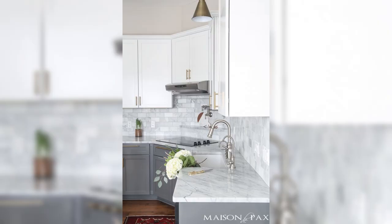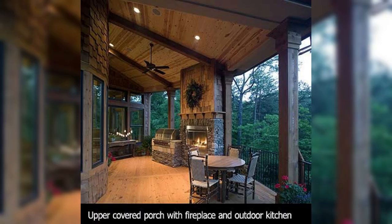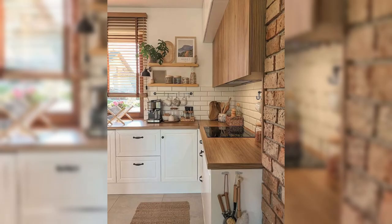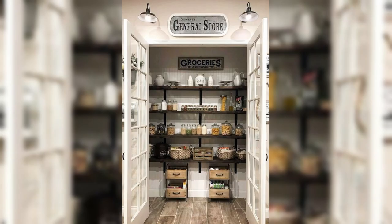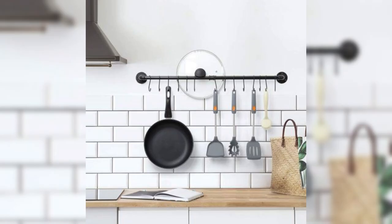But wait, there's more. Ever considered using bamboo blinds to add an earthy, natural touch to your kitchen window area? We will show you how this sustainable material not only looks stunning but also allows for exceptional light control and privacy. Bamboo blinds are a fantastic choice for those seeking a connection to nature within their home.